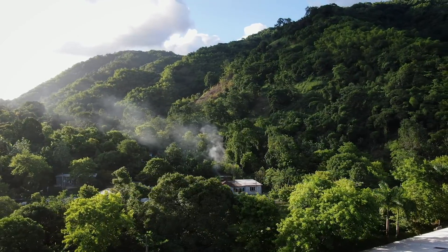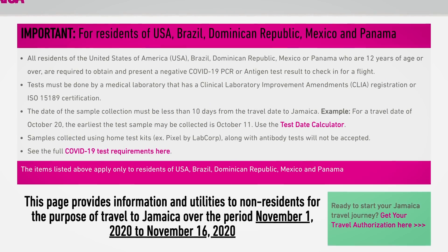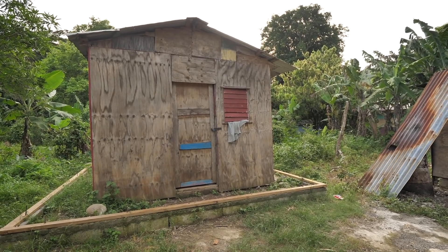Coming from Canada, I did not need a COVID test and I wasn't swabbed at the airport. It's more the riskier countries right now — if you're coming from America, Brazil, or a couple of others, you do need a COVID test done. Please keep up to date on this; I'm just giving you my experience so far. It was pretty smooth coming through the airport, just took a little longer than usual.